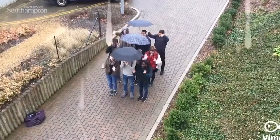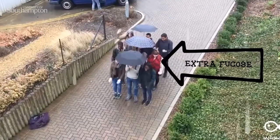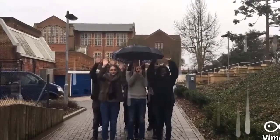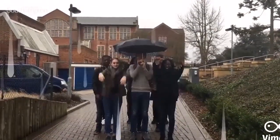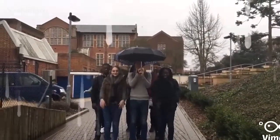This way I hope to protect the ciliary function. The umbrellas held above our heads represent the extra fucose — it is protecting us from the rain, which represents the lectins. By trapping the lectin, or rain, with the umbrella, the movement of the cilia, or our arms, is restored.